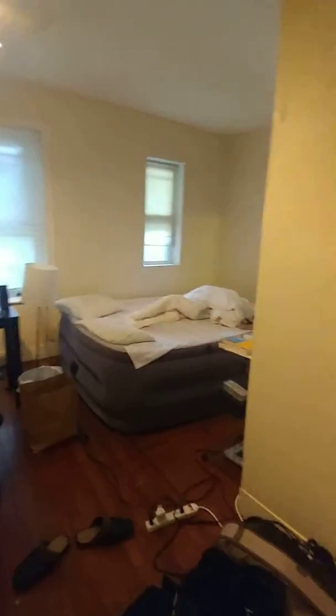Here's the opening closet, it's pretty big. First room — there's also another closet right here, a little smaller than the first one.